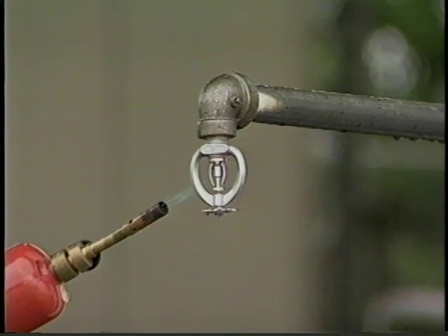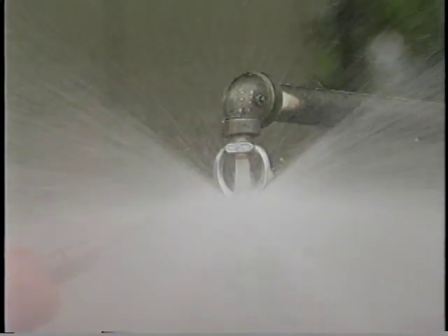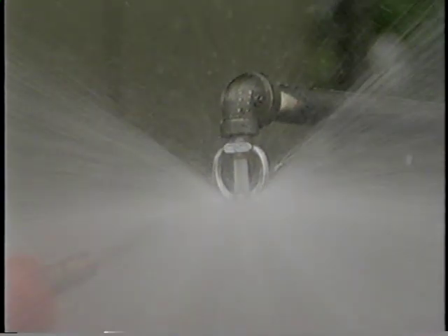Another device is the chemical pellet. A pellet of solder, when placed under compression within a small cylinder, will melt at a predetermined temperature. This allows a plunger to move down and release the valve cap parts.